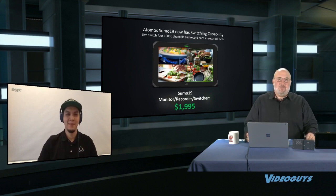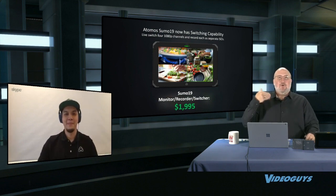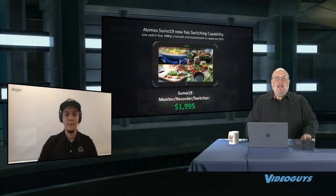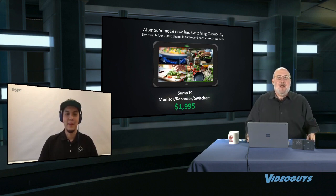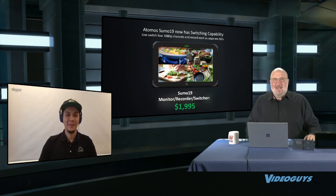The big brother of the Shogun 7 is the Sumo 19—back at $19.95. This is a 19-inch field or studio monitor that's also a recorder with the same switching capabilities as the Shogun 7. We actually use it here at Video Guys—we record our TriCaster output directly as ProRes and bring it right into Premiere or Avid to edit. I tried going back to a regular monitor and I just couldn't—I needed that brightness and crispness.